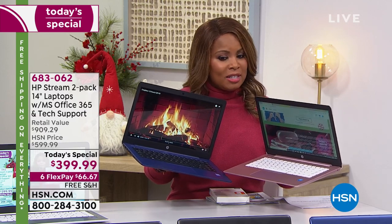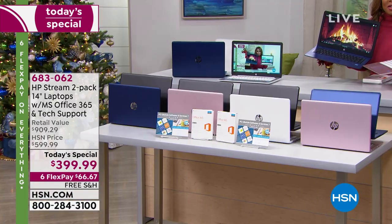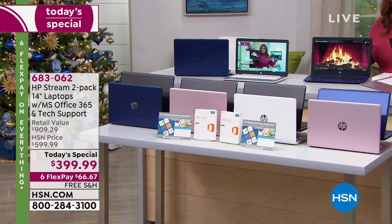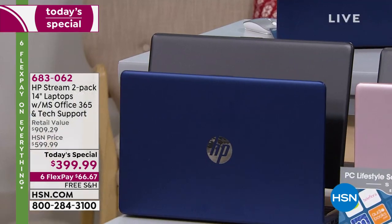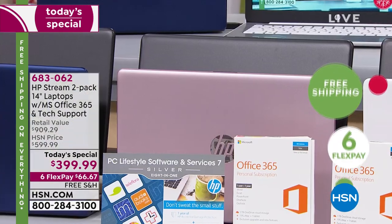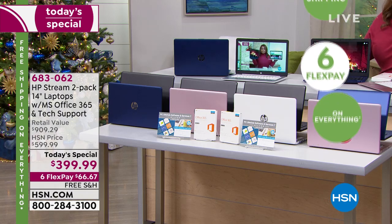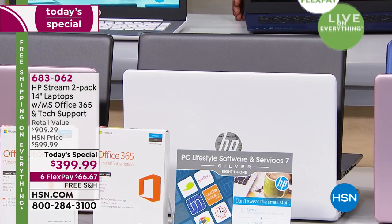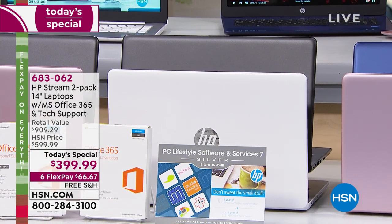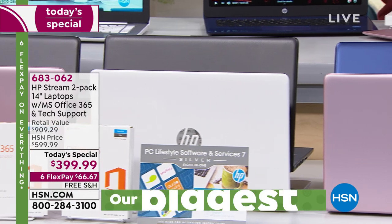Decision time — which color would you like? The pink and blue have been the two most popular choices. We also have navy or blue and black, rose gold and black, black and white, and pink and blue. The white keyboard on the white computer looks really modern.